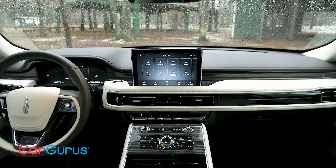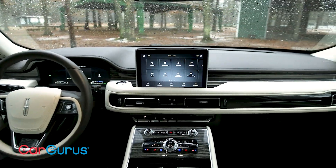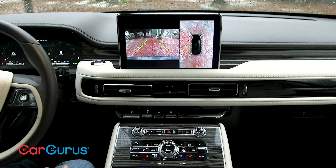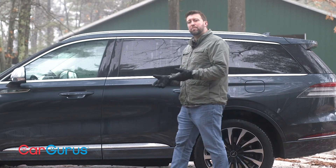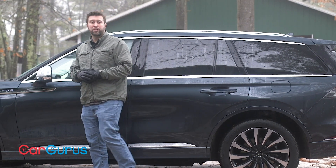Lincoln takes a new approach to the upscale cabin too, which has a flowing design, soft touch materials, and selective use of bright work. The shifter buttons almost have a piano key design to them. In this sense, Lincoln provides hints of that golden age luxury without bending its whole design language around it.